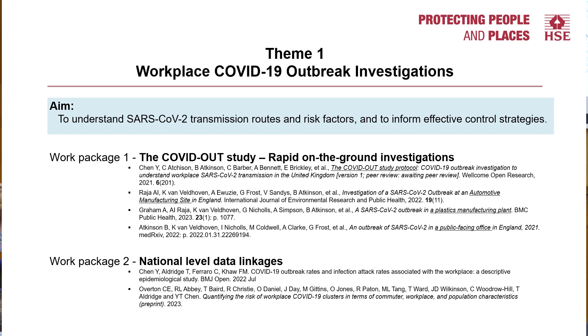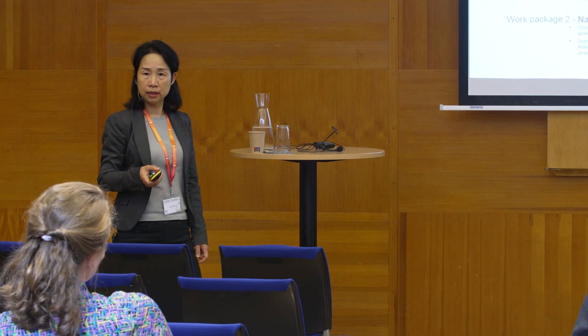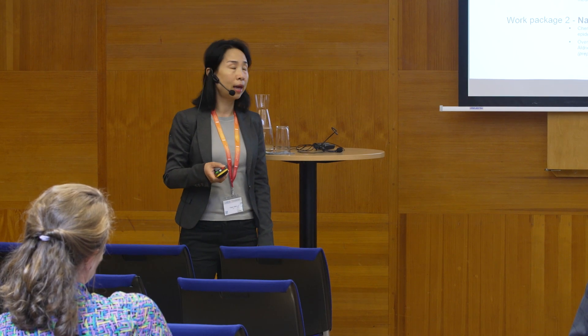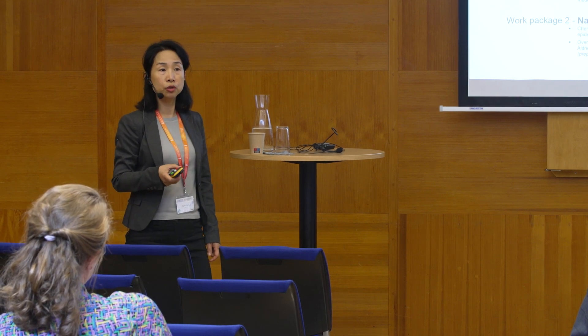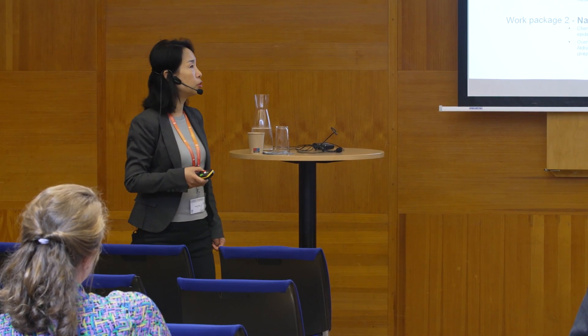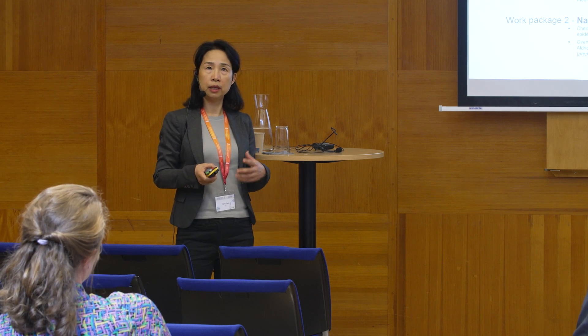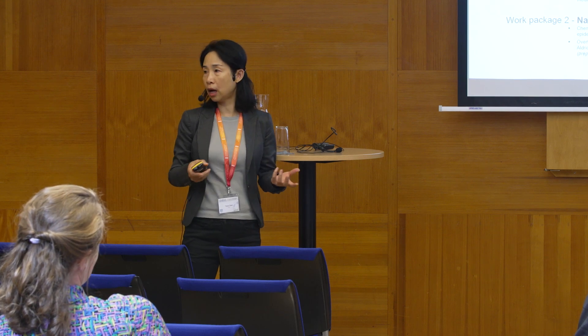Theme 1 has two parts: rapid on-the-ground investigation of outbreaks, as well as linking national level data. At the very beginning of the pandemic, we were able to link national data to identify that manufacturing settings, food manufacturing settings, and warehousing workplace settings have a higher rate of outbreak. But at that time there was no systematic data collection to help us understand the transmission risk, and no studies with real-world observations and measurements close to the time of the outbreak.